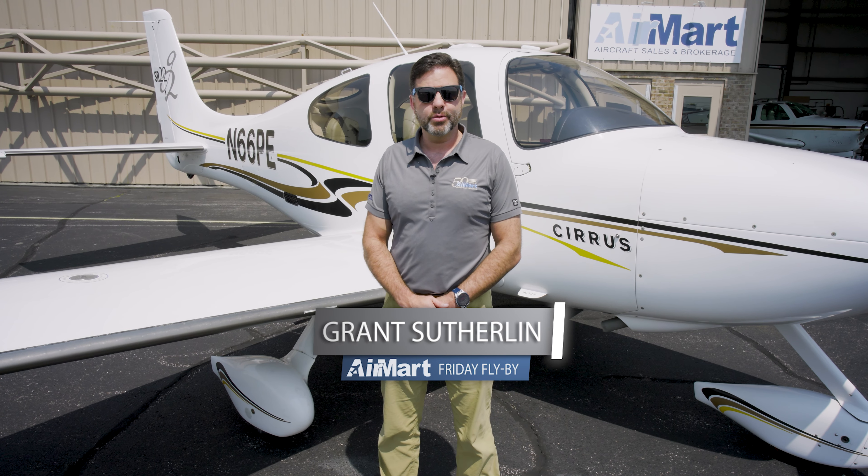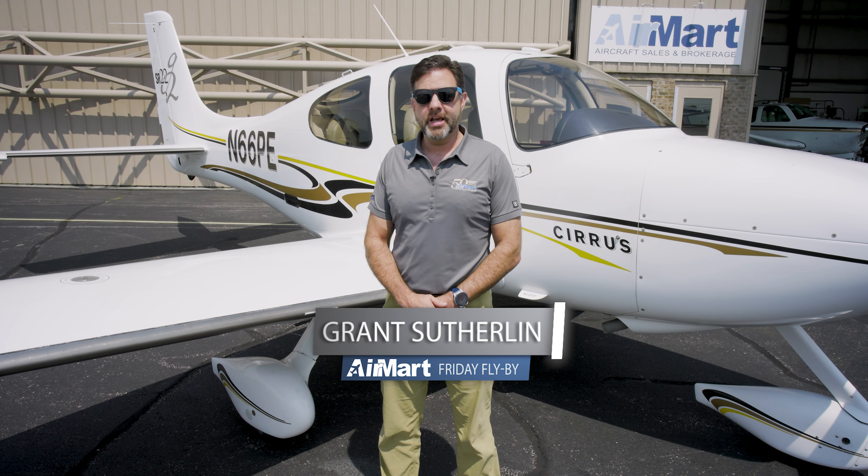Welcome to Airmart Aircraft Sales and Brokerage. Today we have this beautiful Cirrus SR22 G2 for our Friday flyby. If you're looking for an SR22 that checks all the boxes, you found it.